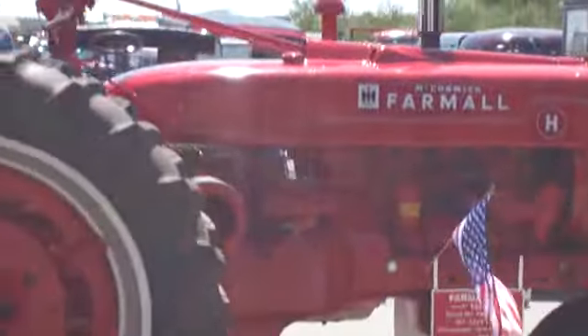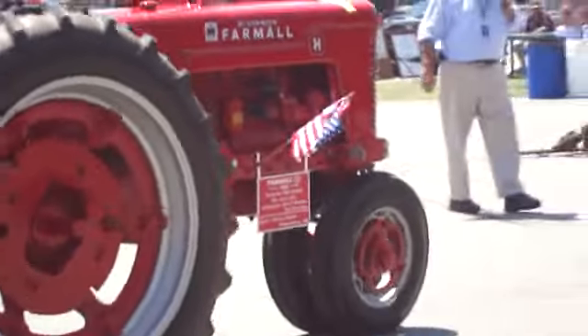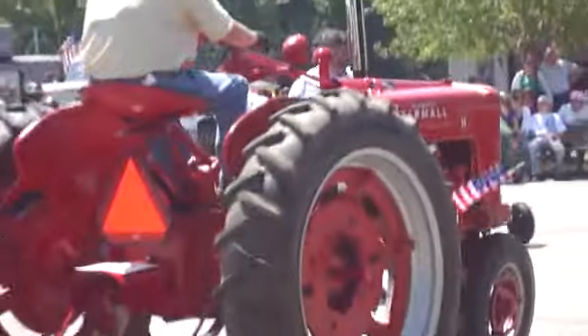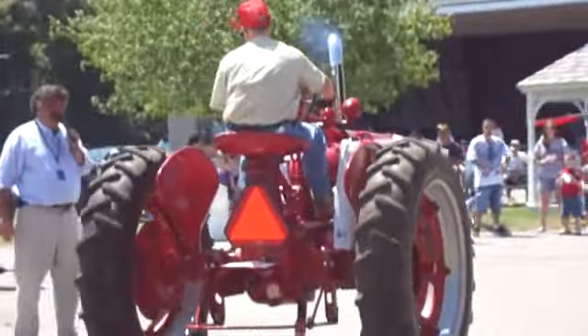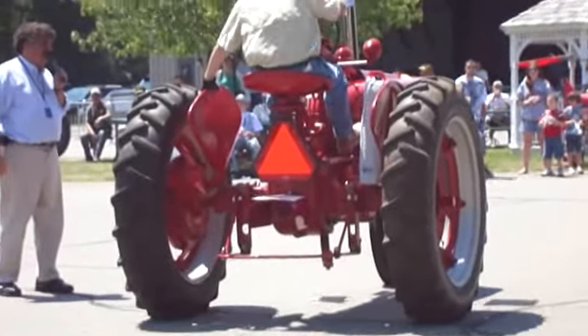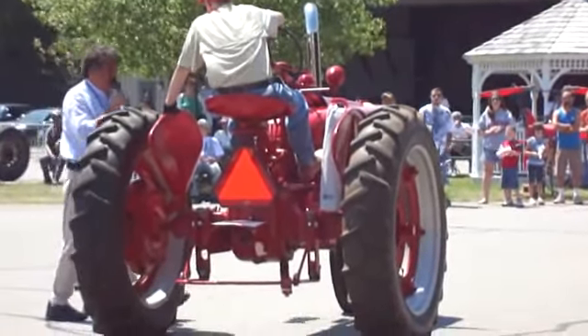He also has a Model T. He also has a 1952 Farmall. It weighs 4,225 pounds. Sterling Smith from Pittsburgh, Maine. How you been, Sterling? Don't run me over!